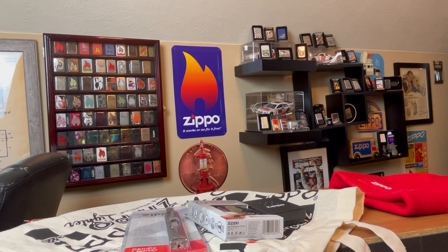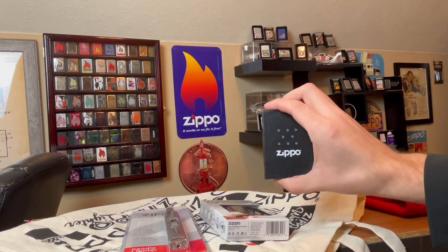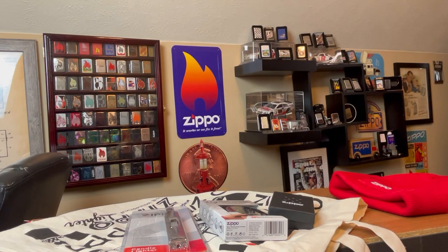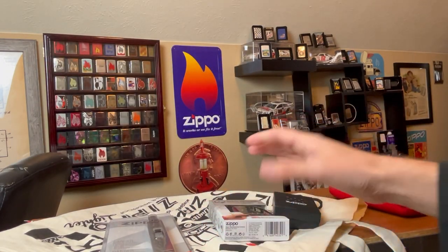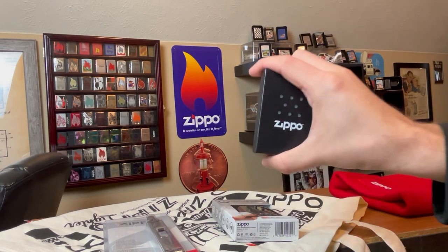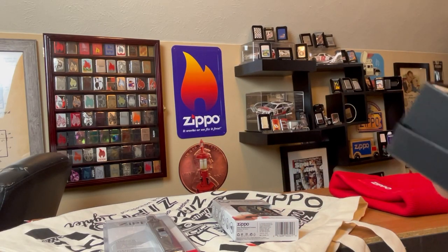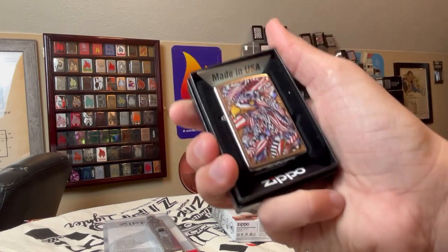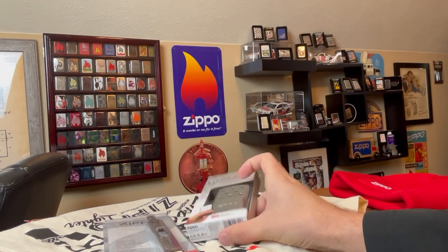Is it worth it? I mean, this is stuff I probably wouldn't buy on a regular basis, so it's kind of cool to get things you're not expecting — maybe something you don't already have. This is probably the only time I'll do this, just because it's $50 and you don't exactly know what you're going to get.